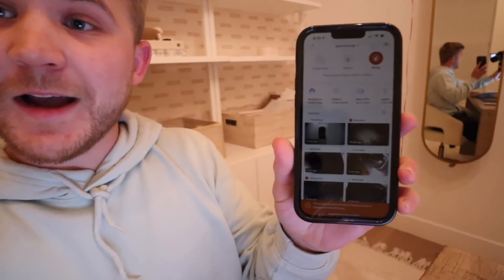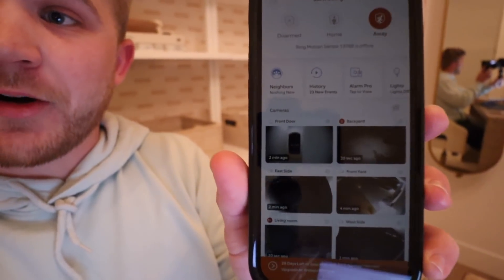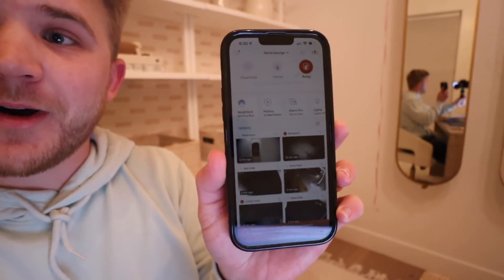Before I end the vlog, thank you again to Ring for sponsoring today's video. Now that we're home I'm able to check on our house in the palm of my hand. Thank you again to Ring — make sure you check the link in the description, subscribe, and we will see you in our next video. Bye guys!